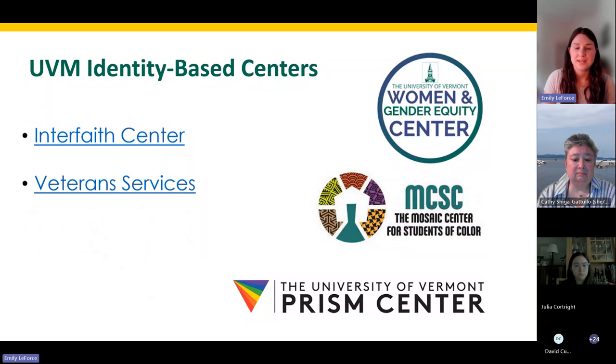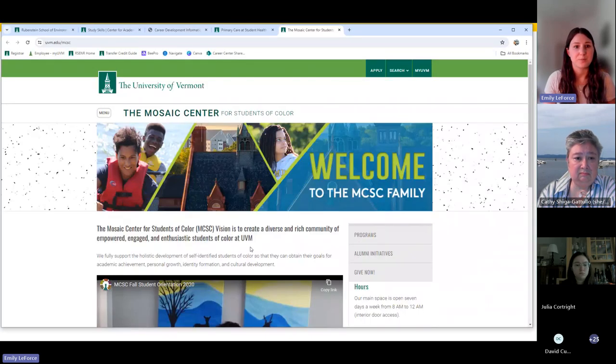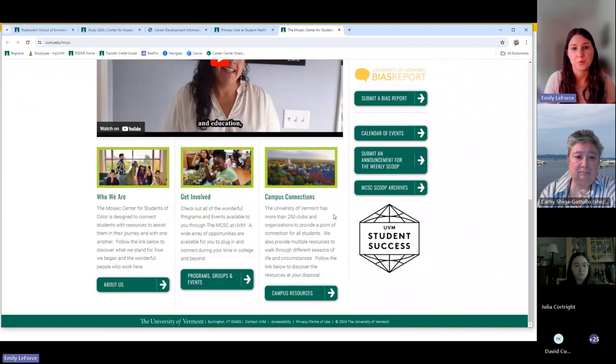The UVM Division of Diversity, Equity, and Inclusion also hosts several identity-based centers, such as the Mosaic Center for Students of Color, the Women and Gender Equity Center, the Interfaith Center, and the PRISM Center for LGBTQIA+ students. UVM also supports veterans in their transition to higher education. UVM's mission is strongly tied to common ground values and the desire for a more diverse, equitable, and inclusive community. The identity-based centers support this mission through education, advocacy, community building, identity development, and personal and professional growth.